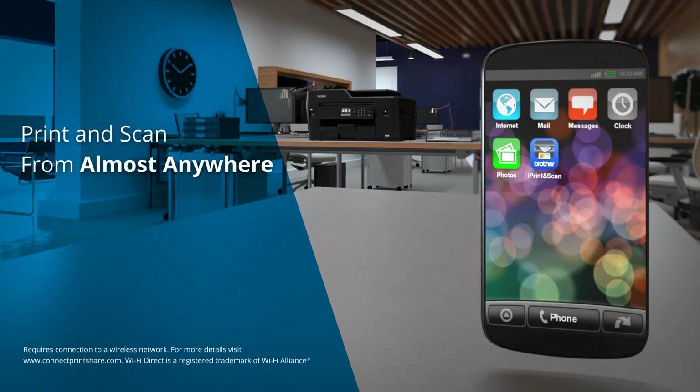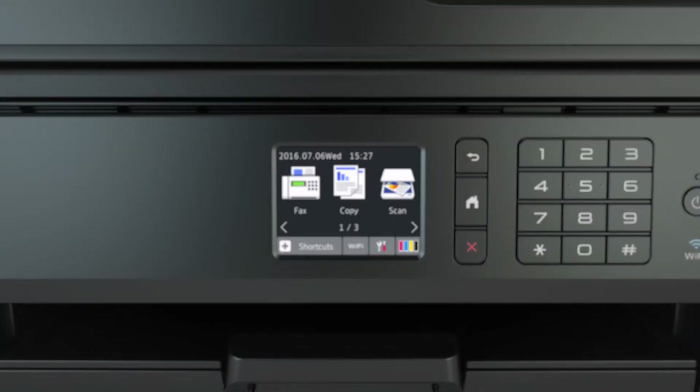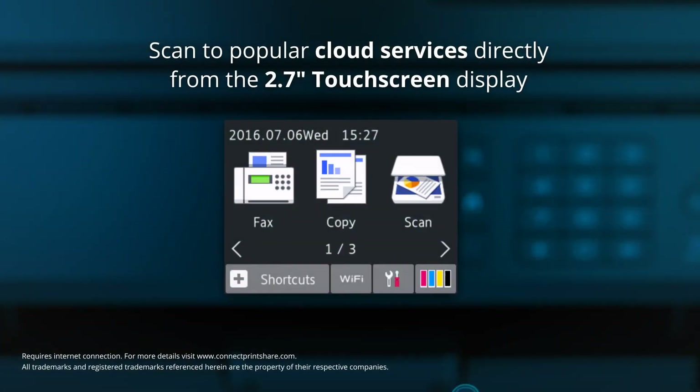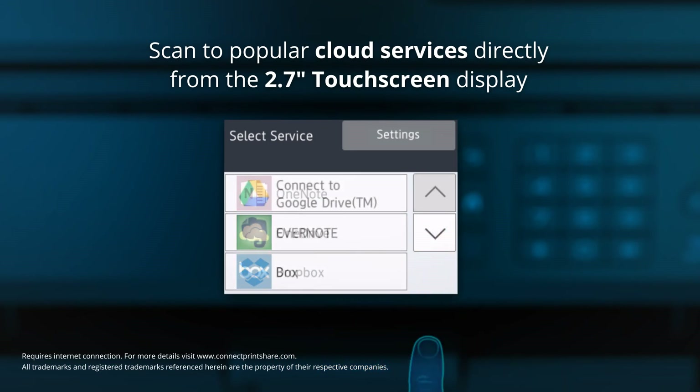Wirelessly print and scan from almost anywhere, and no router is needed for Wi-Fi Direct. You can scan to popular cloud services such as Dropbox and Evernote by simply accessing these via the touch screen display.